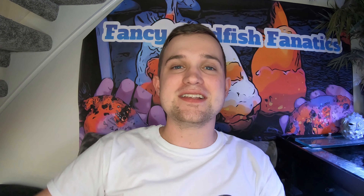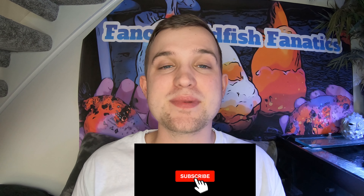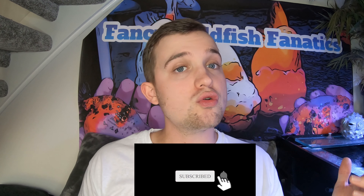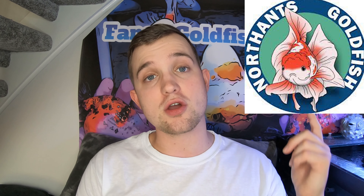What's up guys, welcome back to Fancy Goldfish Fanatics. Today's a little bonus upload — we're actually doing a triple upload week, so make sure you hit the subscribe button, it really helps me out. Hit that like button and drop a comment down below. Today's just a quick one — we've got one of our recommended retailers, Steven from North Hants Goldfish. Here's the logo.